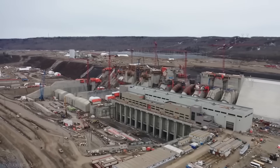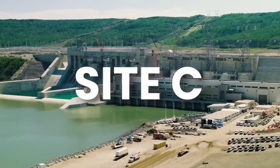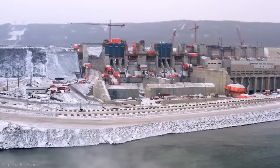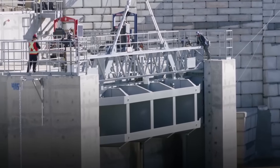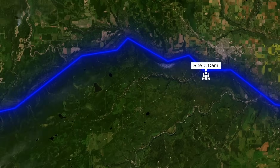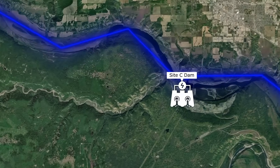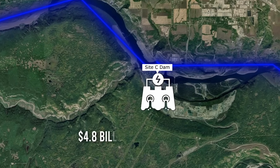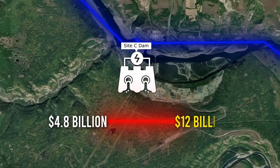Let's take a closer look at this trio starting with the newest addition, Site C. This dam has become a symbol of modern hydroelectric ambition and a lightning rod for debates about cost, environmental impacts, and indigenous rights. The Site C Dam is the third dam on this river and is also Canada's most expensive dam, with costs jumping from an initial $4.8 billion to over $12 billion.